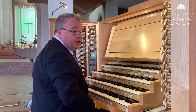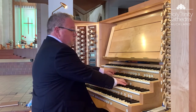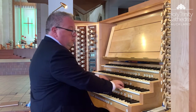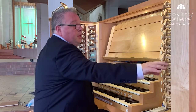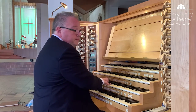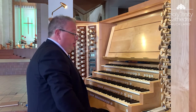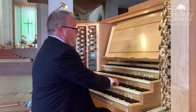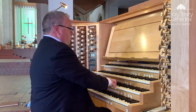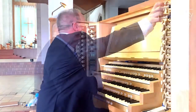On the great we have an eight-foot harmonic flute, then eight and four-foot flutes. On the great, a very fine chorus up to sharp mixture. The great reeds.